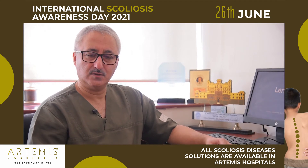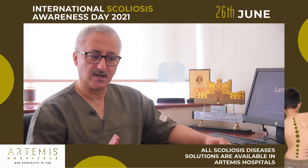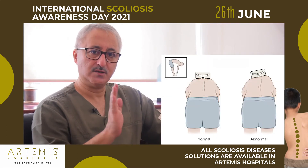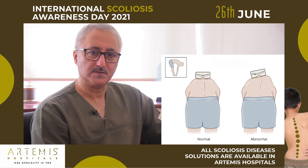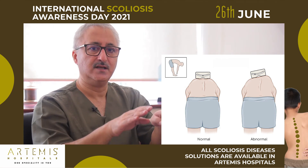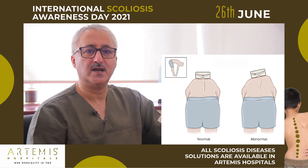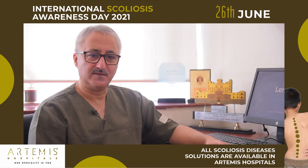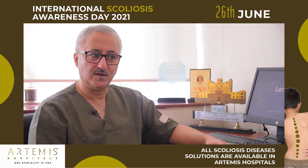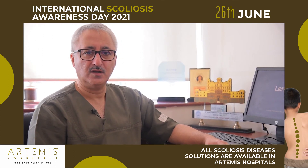How do we detect scoliosis? All you have to do is stand behind your child. Ask the child to bend down and touch their toes. If the back is symmetrical, it's fine. If there is an asymmetry or you can see a bulge to one side, the child needs a checkup. If that is so, you must come to us and we'll be happy to rule out a spinal deformity in your child.